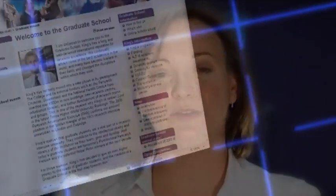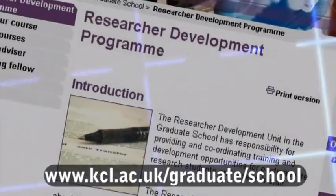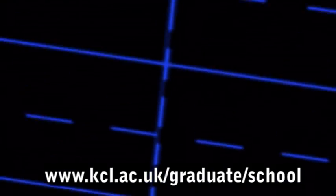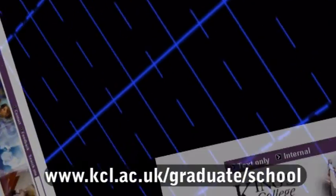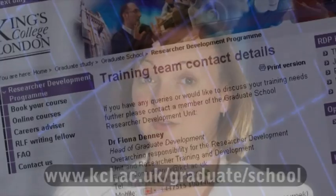We provide a lot of information on the graduate school web pages under the Researcher Development Programme link on the left-hand side of the page. We also have an online course booking system with links available via our web pages. We've also provided contact details, so do get in touch if you've got any queries.